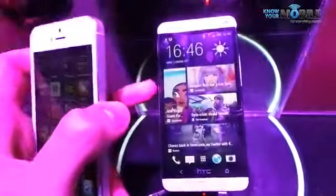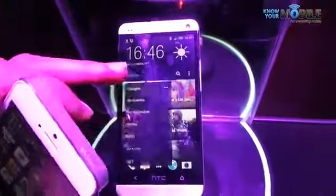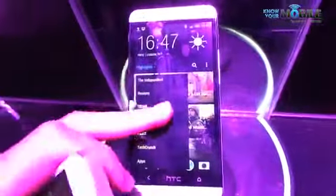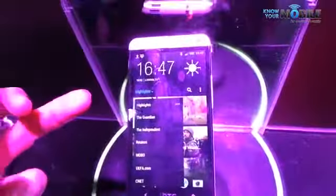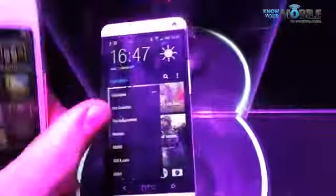What really sets the HTC One apart from standard Android phones is the fact you've got Blink Feed. Blink Feed is your default home screen. If we scroll up and down we can see it's aggregating a whole load of content. We can actually select highlights with Blink Feed — these can be Twitter, Facebook, but they can also include things like the Guardian, the Independent, Reuters and whatnot. Really nice to have.